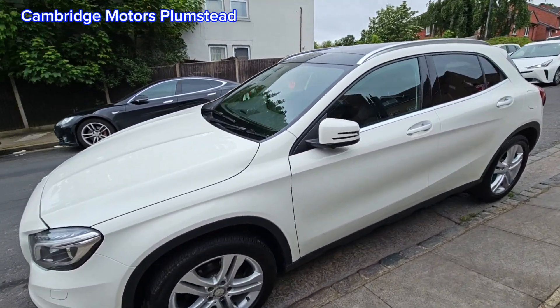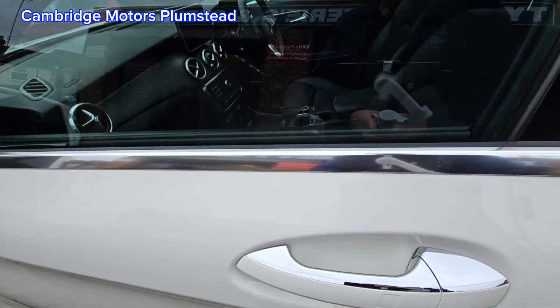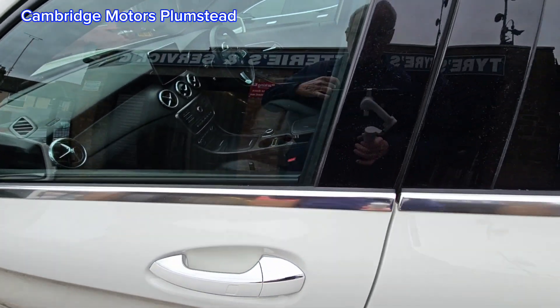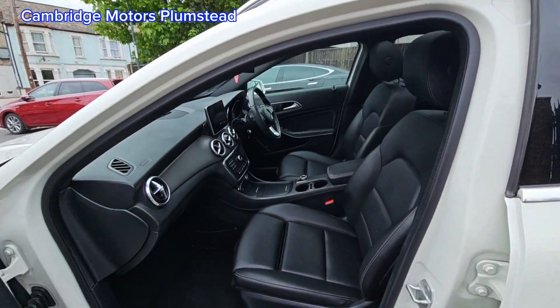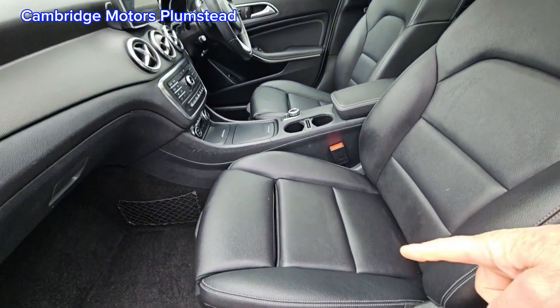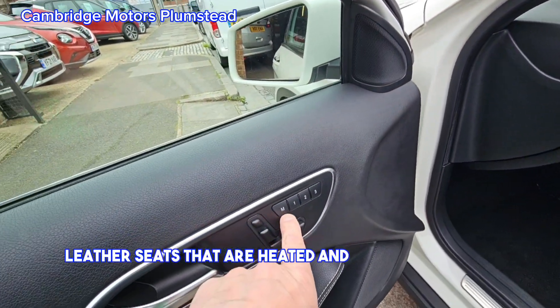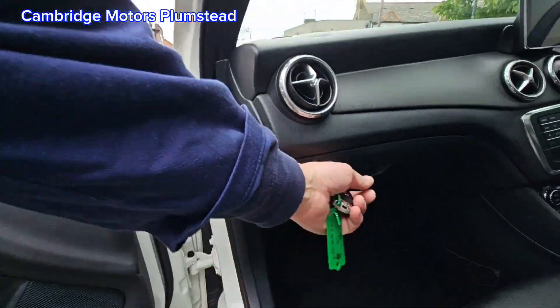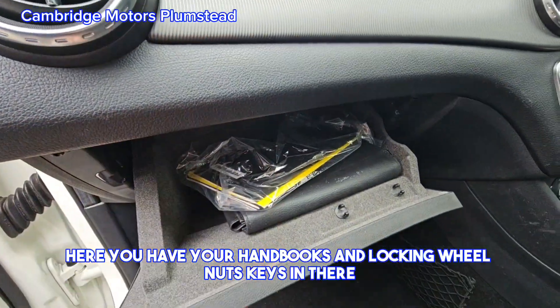Leather seats that are heated and electric memory seats. Here you have your handbooks and locking wheel nut keys in there.